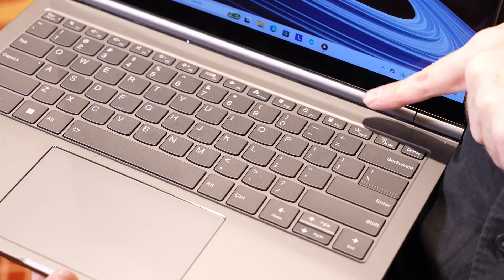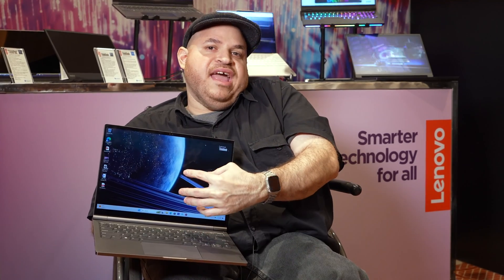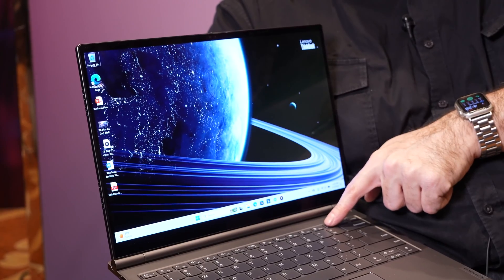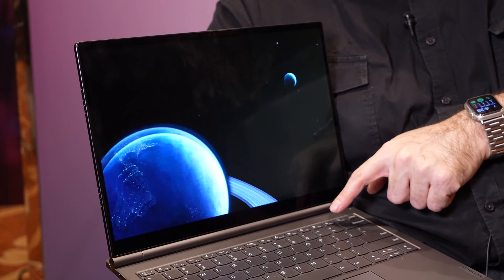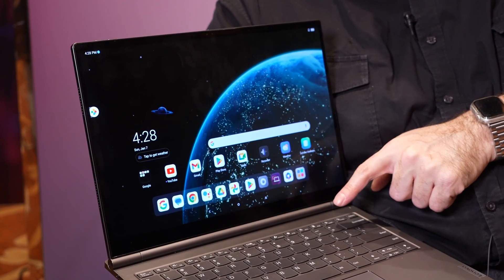Another cool thing is that you could hit this key right here with the little star, and you could actually use the keyboard on any Android app, which is pretty cool because Android apps can be a little finicky sometimes with the touch controls. But if you have a keyboard and touchpad, it just runs a lot more seamlessly.